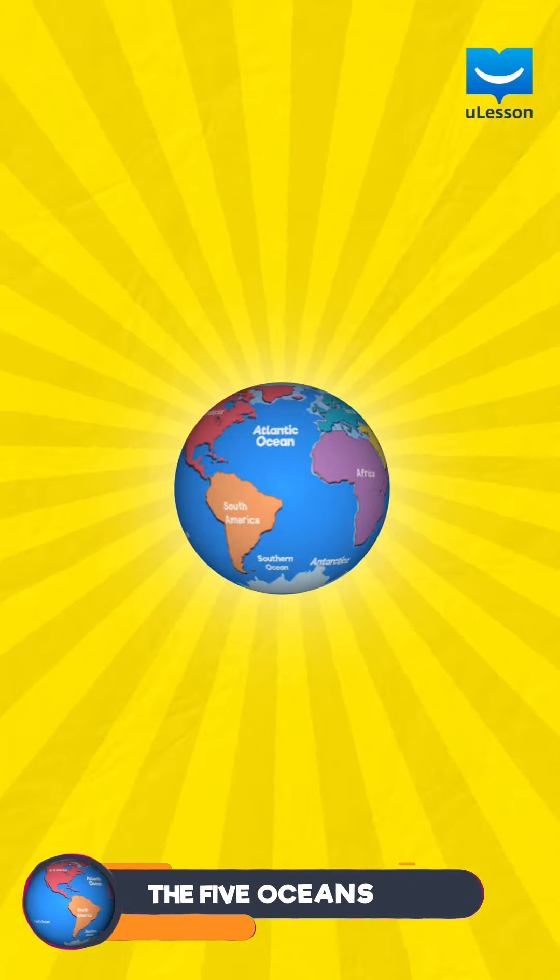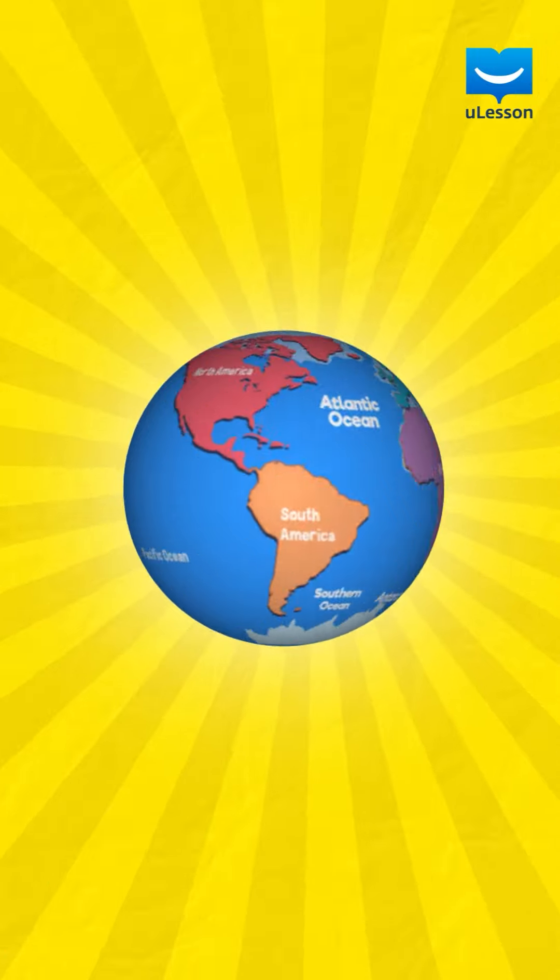The world we are in is a big, big place and there are so many interesting things about it. In our previous lesson, we learned about the continents of the world.